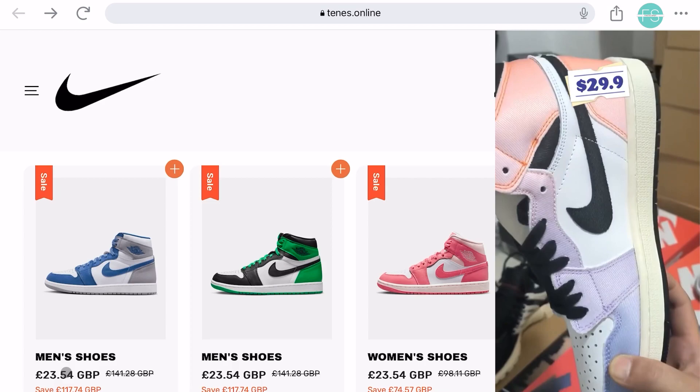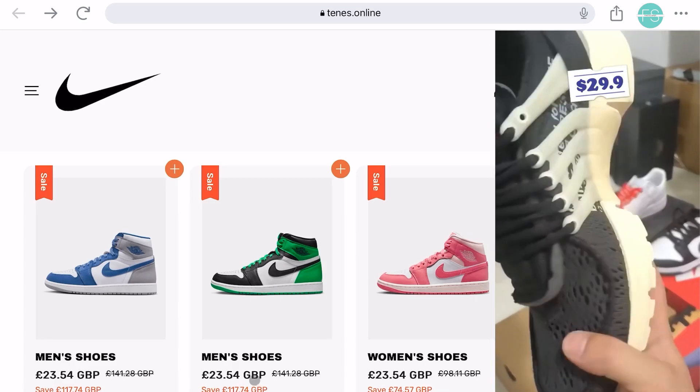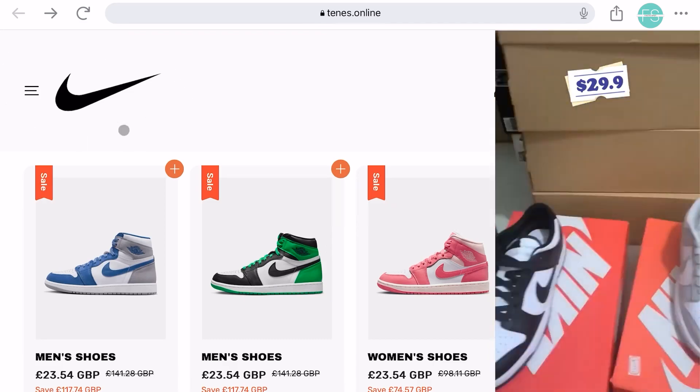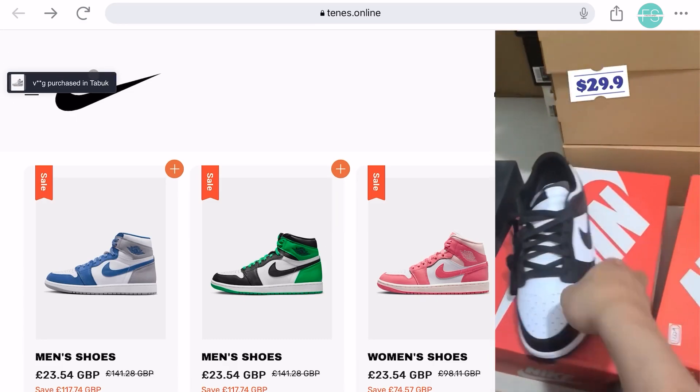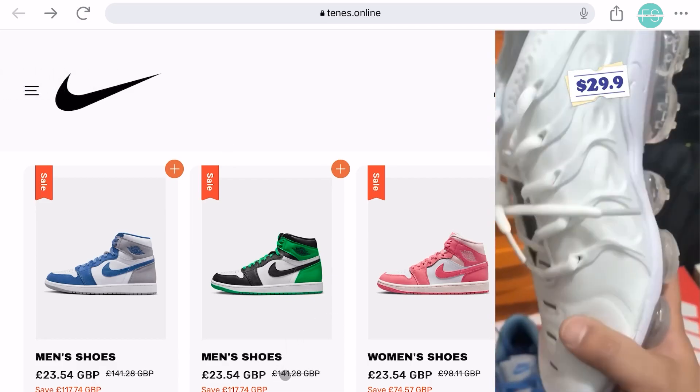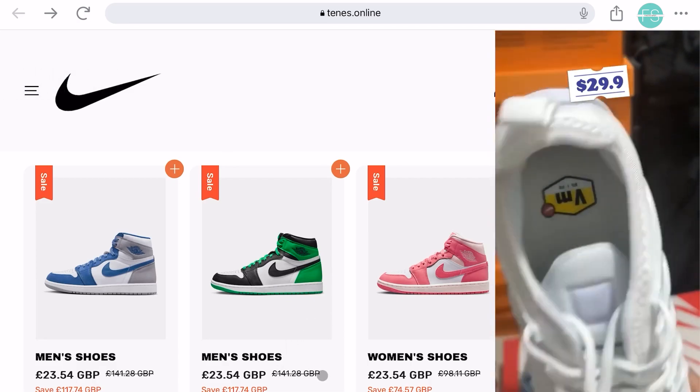As most of you know, Nike is a globally recognized sportswear and footwear brand known for its quality and innovation. Their shoes usually cost around $100 or more. So naturally, we were intrigued and decided to investigate the credibility of this website using an AI tool.